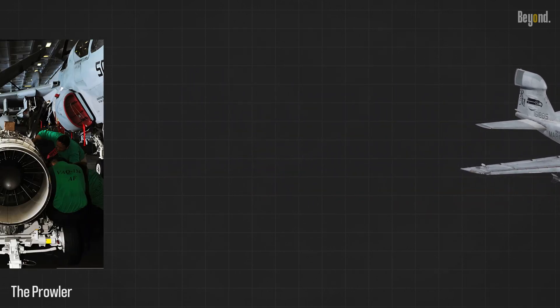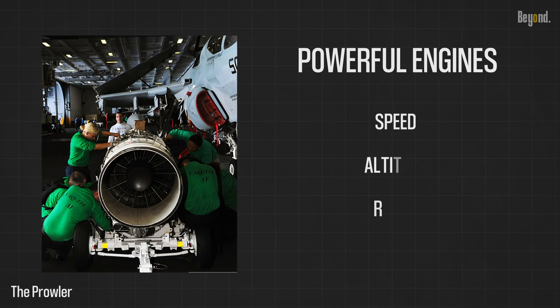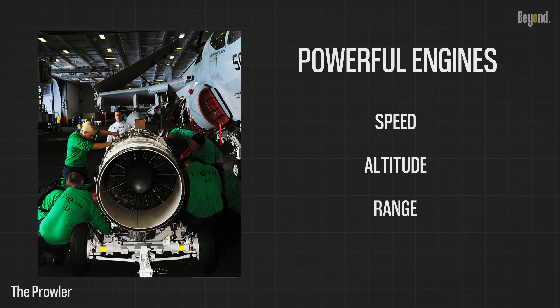One of the key enhancements in the EA-6B Prowler was its powerful engines. These engines significantly increased the aircraft's speed, altitude, and range compared to its predecessor, allowing it to cover larger areas and carry out its mission more effectively.